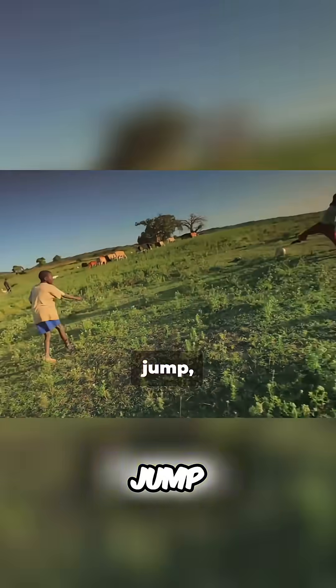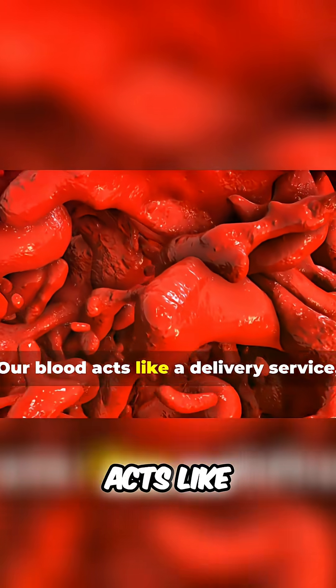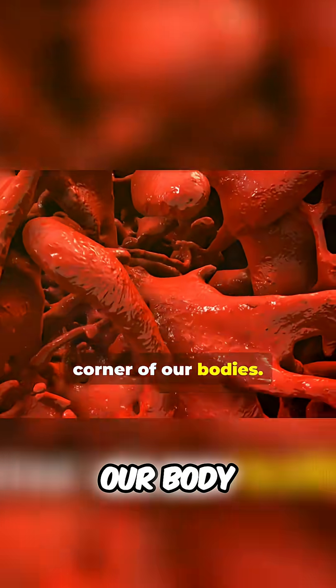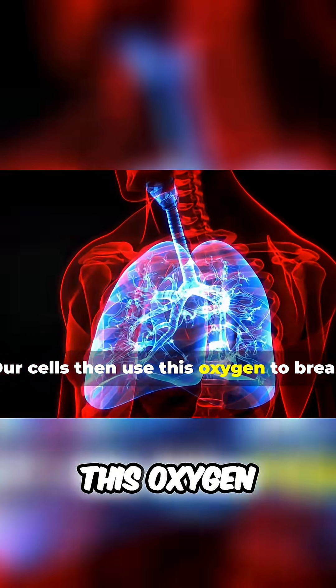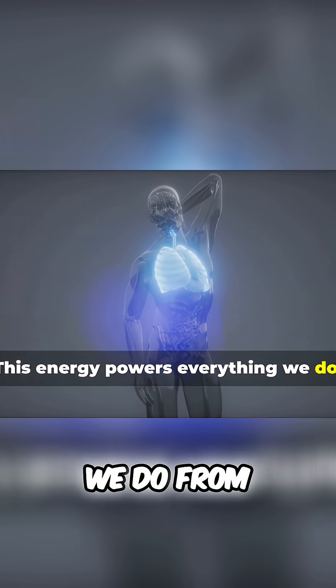We wouldn't be able to run, jump, play, or even think. The oxygen we breathe in passes from the alveoli into our bloodstream. Our blood acts like a delivery service, carrying this precious oxygen to every corner of our bodies. Our cells then use this oxygen to break down the food we eat and release energy. This energy powers everything we do, from blinking our eyes to solving complex math problems.